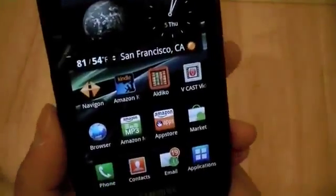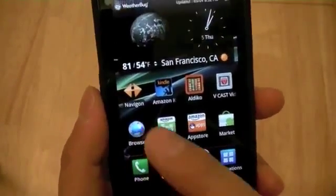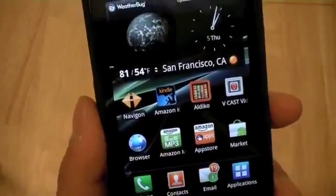I recommend users download a couple of apps, including the Nook app made by Barnes & Noble, which rivals the Amazon Kindle app for ebooks.